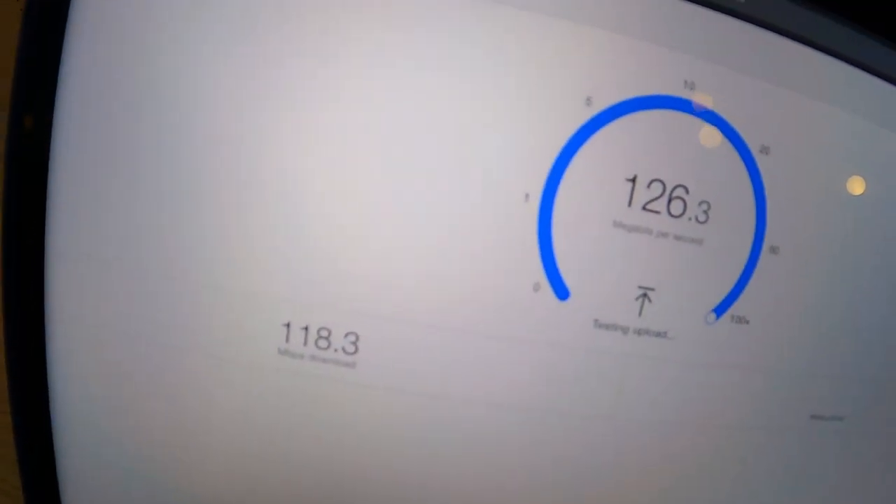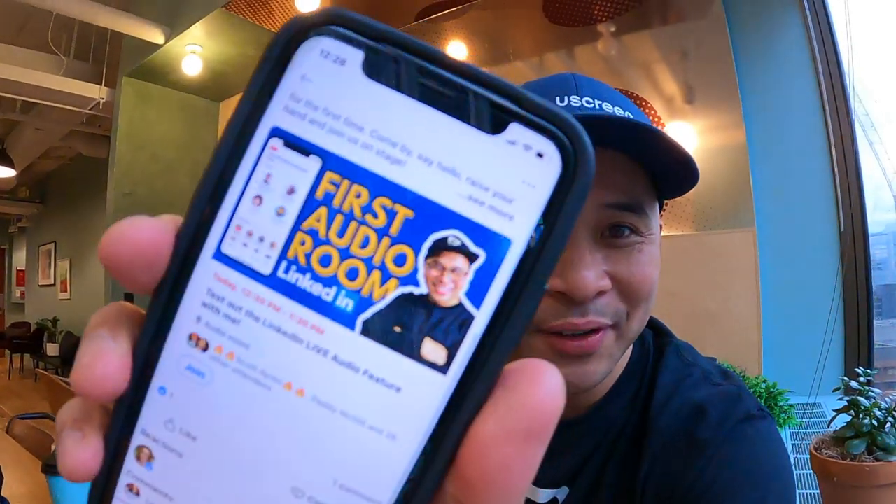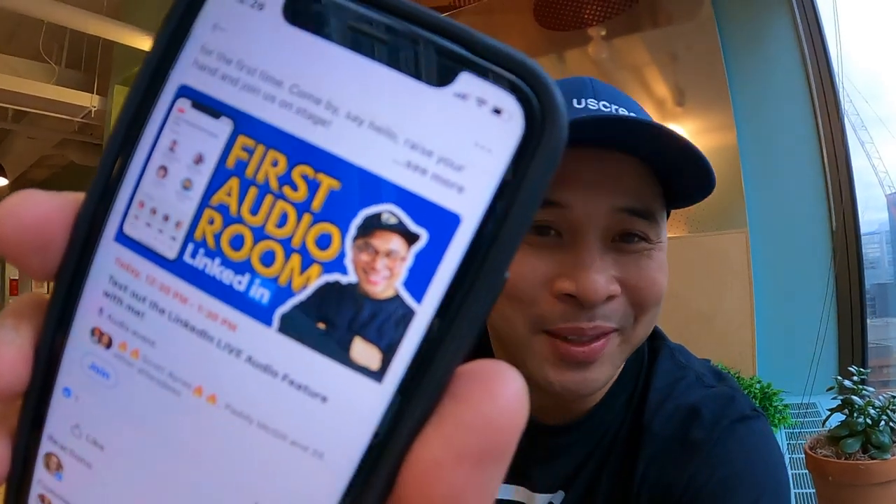There's some really good internet speed right here. Awesome. All right, so a pretty productive morning — got a bunch of calls, a bunch of emails, and about to do my first LinkedIn audio room right now, actually in four minutes. I'm testing out LinkedIn audio rooms. I got beta access to it, so I'm going to test it out. I scheduled it last night. Here is the first LinkedIn audio room that I'm hosting.